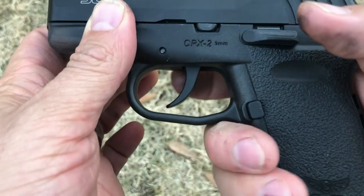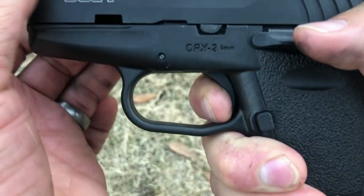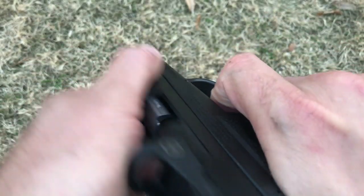Just like other double-action-only triggers, the reset is very long — you pull the trigger and you have to let it all the way out. There's no riding the reset; it's all the way in and all the way out. And if you want a manual safety, the CPX-1 RD is available as well. Part of the reason this gun is so accurate is because of the electronic sight, the Crimson Trace CTS-1500.